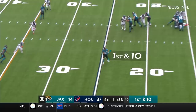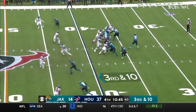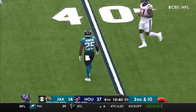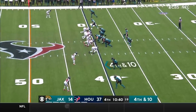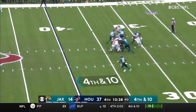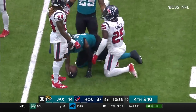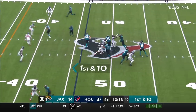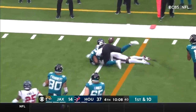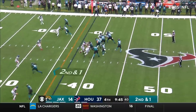First down. Lawrence. This is O'Shaughnessy. Lawrence throws right through the hands of James Robinson. Lawrence stepping up, throwing, hit his man across midfield to the 46-yard line. Lawrence with a flip to Robinson, holds on to this one, looking for another first down - lost the football, and it rolls out of bounds. Just an overall sloppy performance from this offense.